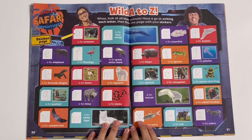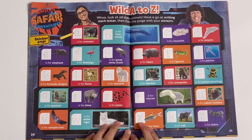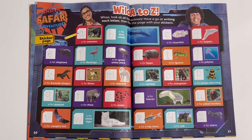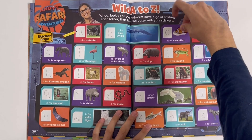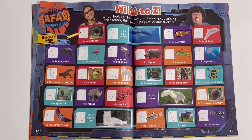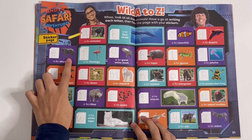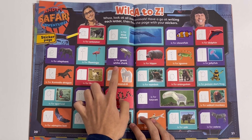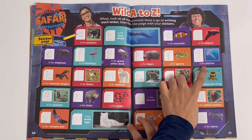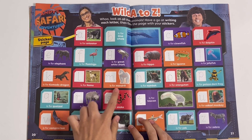Wild A to Z — whoa, look at all these animals. Have a go at writing each letter, then finish the page with your stickers. A is for Anteater, B is for Blue Whale, C is for Clownfish, D is for Dolphin, E is for Elephant, F is for Flamingo, G is for Great White Shark, H is for Hippo, I is for Iguana, J is for Jellyfish, K is for Komodo Dragon, L is for Llama, M is for Mandrill.